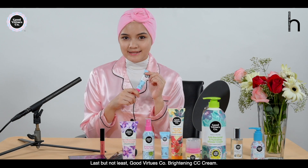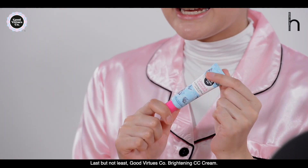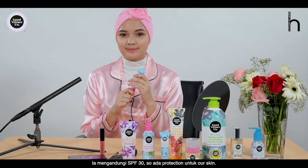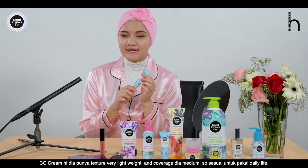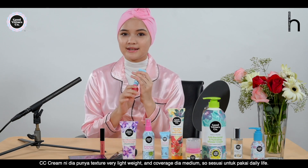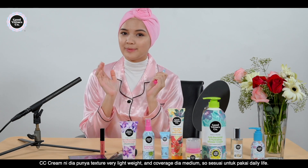Last but not least, the Good Virtues Co. Brightening CC Cream. It has SPF 30 for sun protection. The CC cream has a medium texture, is very lightweight, and provides medium coverage — that's why you can put it on daily.